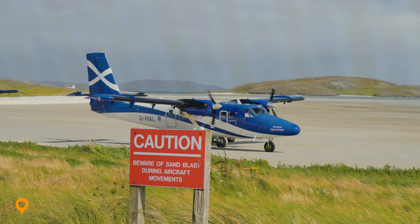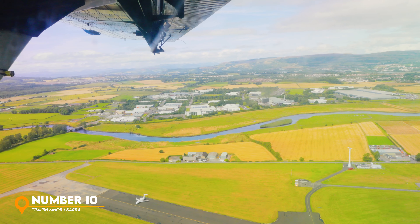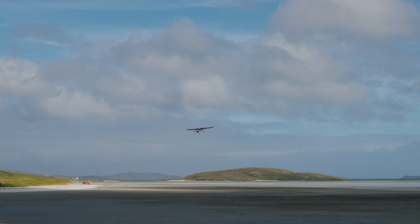Starting at number 10, Tràigh Mhòr on the Isle of Barra. This is home to the world's only tidal runway right on the beach. Whether you actually fly into Barra here like I did or just go and watch the planes land and take off, it's a spectacle well worth experiencing. Tràigh Mhòr in Gaelic means big beach and there are a number of beaches with the same name across the Outer Hebrides so just make sure you don't get confused and head to the wrong one.